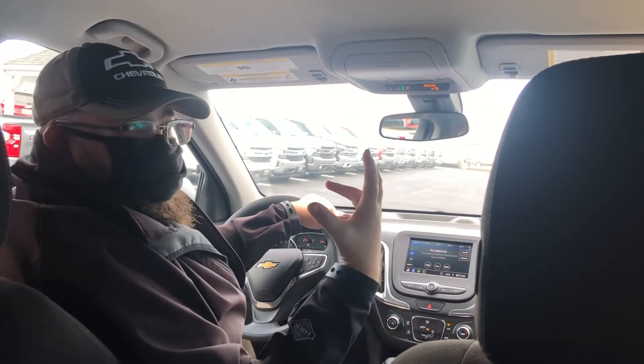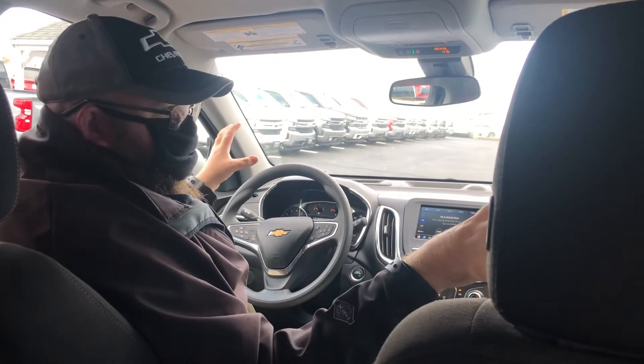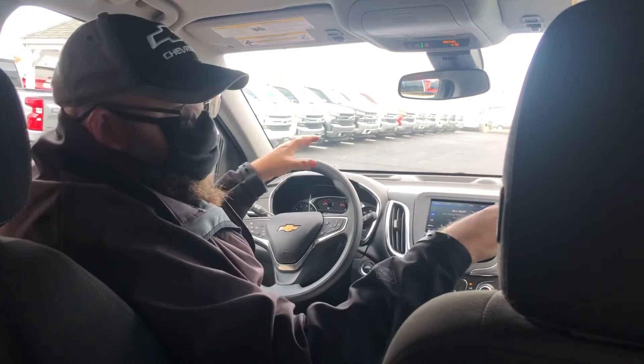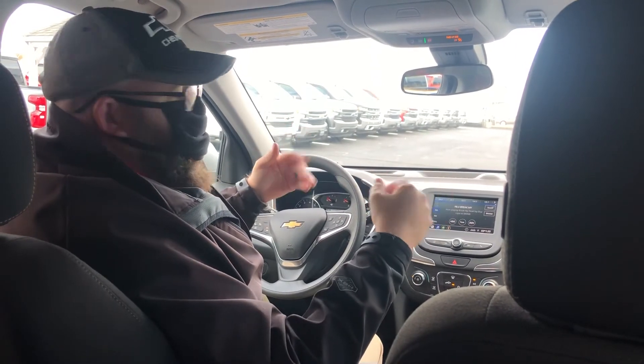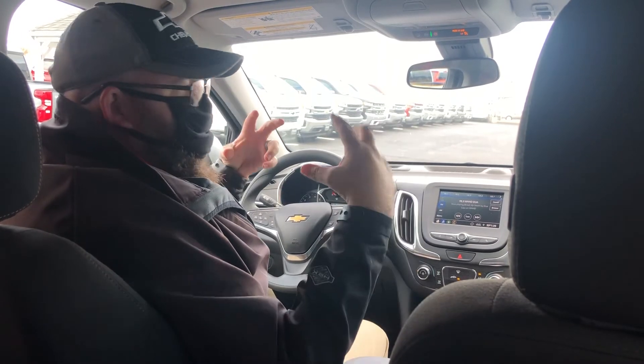Basically, that's going to listen to the noise outside of the vehicle — the road noise, the honking of horns, everybody revving their engines. There is a speaker in the trunk that's going to emit the opposite sound wave. It works just like your noise-canceling headphones, and so that's going to drown out a lot of that noise.